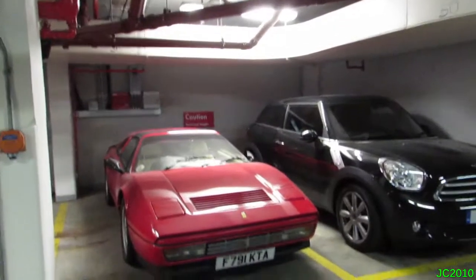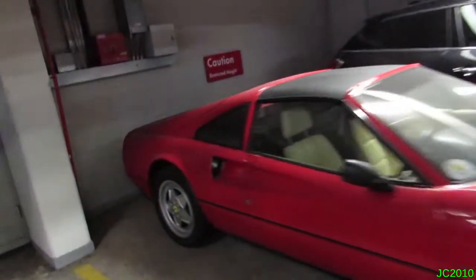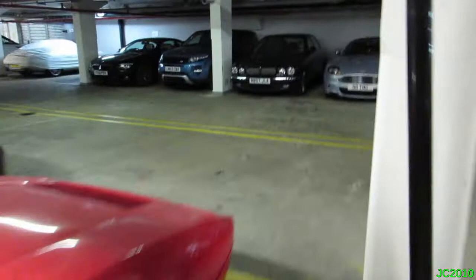Then here we've got a 328 — I think it'll be the GTS. I haven't actually looked around the back of it, but yeah, very nice. Nice old school 80s Ferrari.